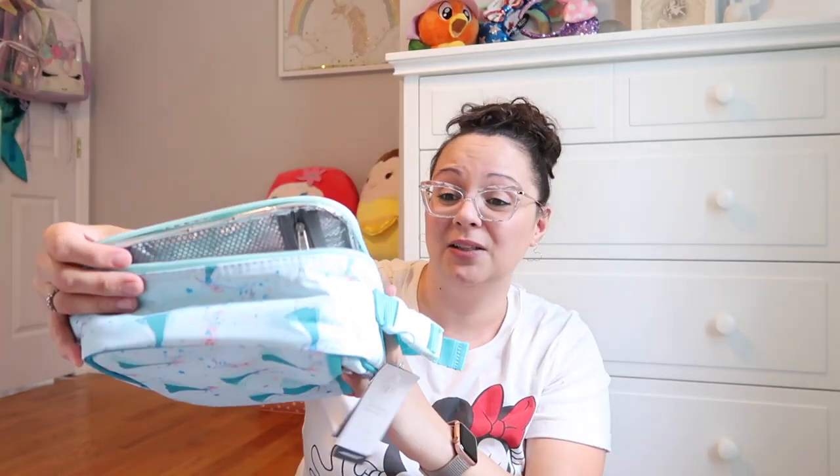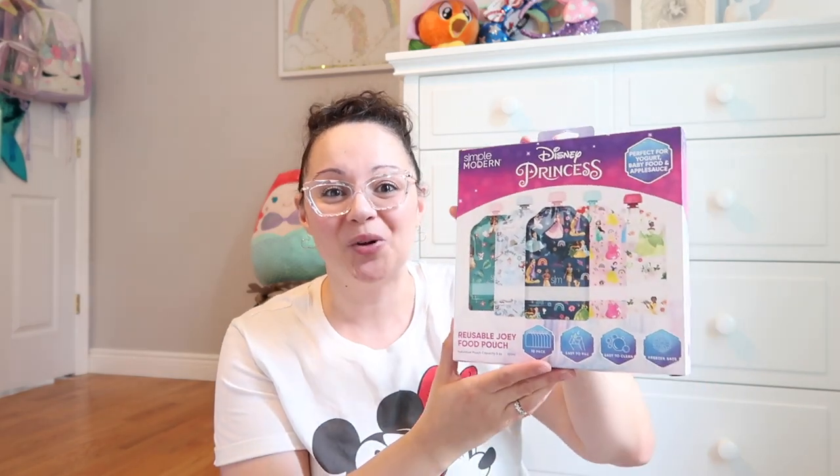One more product by Simple Modern — these are reusable Joey food pouches. It's a 10-pack, easy to fill, easy to clean, and freezer-safe. The yogurt pouches at the grocery store are super expensive, so I figured we can buy the big container of strawberry yogurt, fill the pouches up, and pop them in Penelope's lunch box to save money.